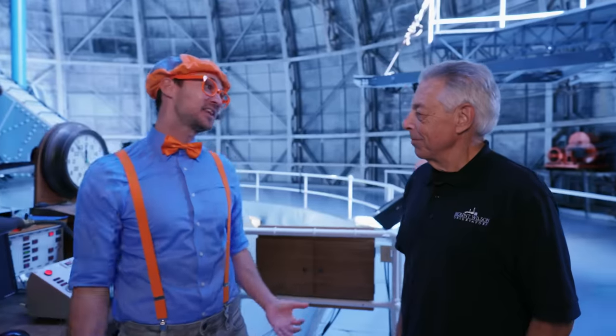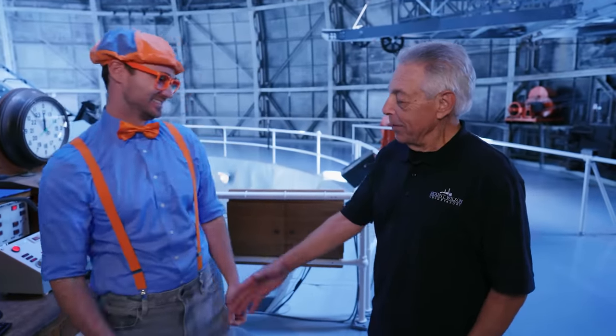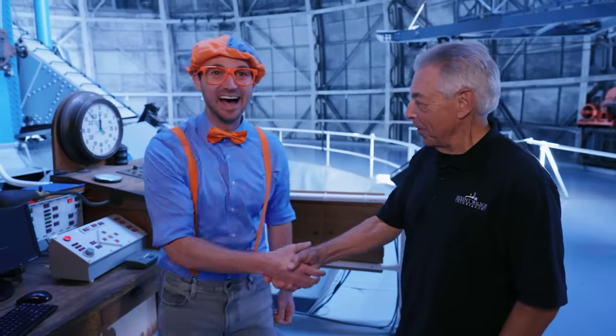What do you think of that? Wow, that was awesome. Thank you so much for showing me this awesome telescope. Glad to have you here. All right, see you later. So long. Bye-bye.